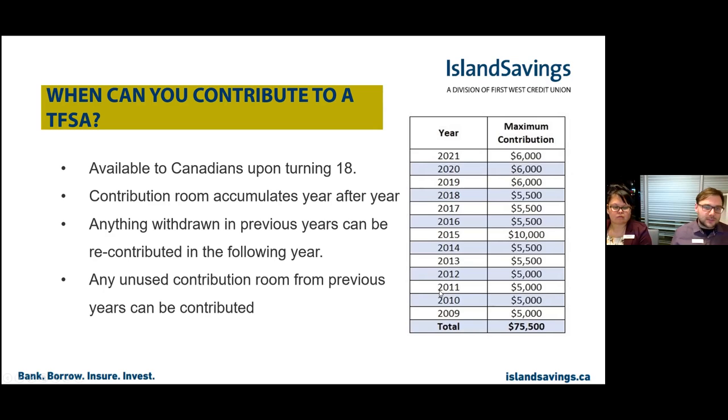The beauty of this is that since it's a savings tool for short and long-term goals, you don't have to worry about losing contribution room if you take money out — which is a common misconception. Your lifetime contribution room as of right now, if you've been a Canadian citizen since 2009, is $75,500 worth of room. Does anybody know what the tax implication would be if you were to withdraw any dollar amount from the Tax-Free Savings Account?